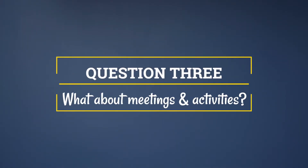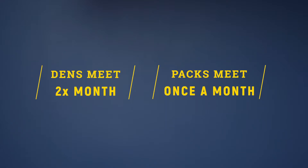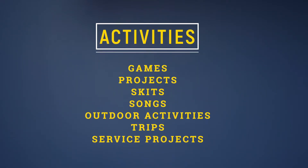Question three: What about meetings and activities? Depending on where you live, each den and pack schedule will be slightly different. Generally, dens tend to meet twice a month where your Scout will make new friends, play purposeful games, and learn new things. Then all the dens in the pack come together usually once a month for larger pack activities and events. Cub Scouts participate in tons of different activities including games, projects, skits, songs, outdoor activities, trips, and service projects. Besides being fun, these activities offer opportunities for growth, achievement, and family involvement.